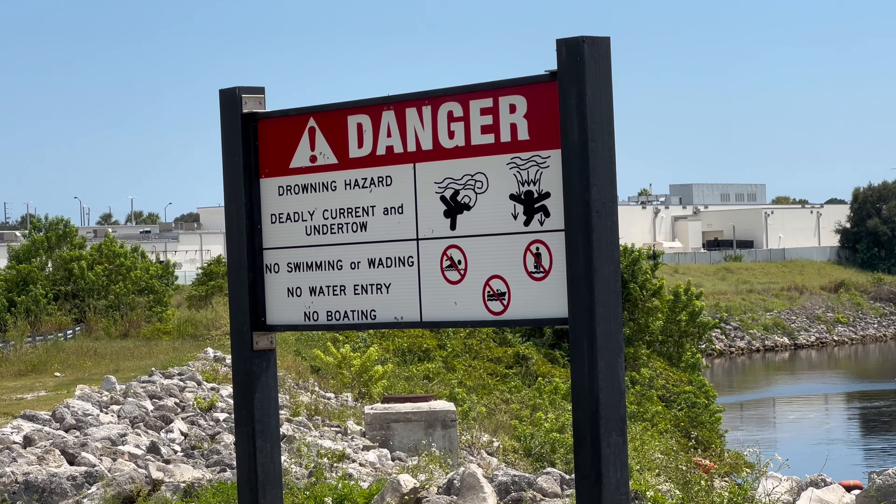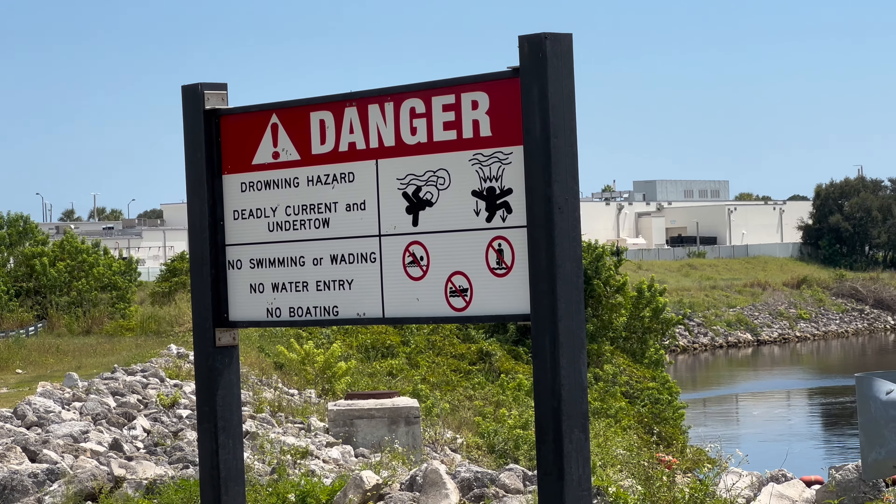Check that sign out right there: drowning hazard, deadly current and underflow, no swimming, no water entry, no boating at all.